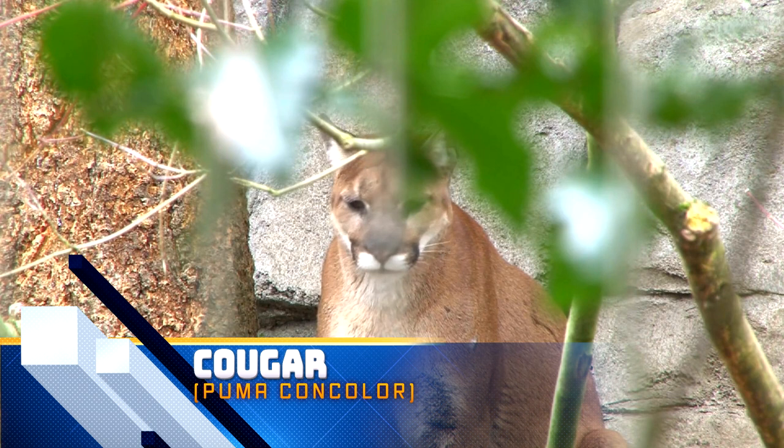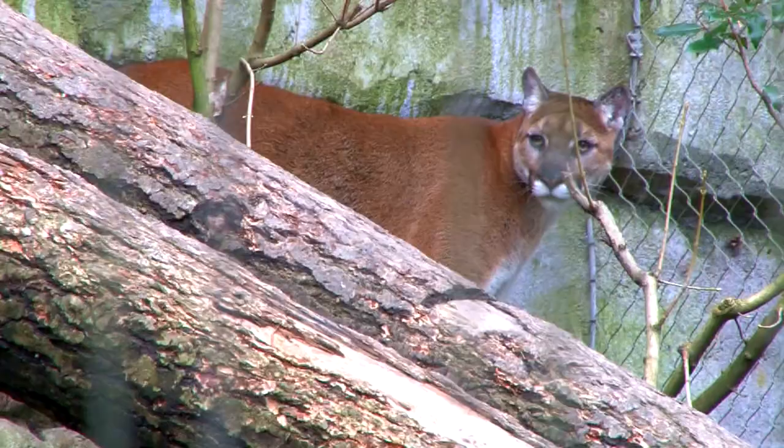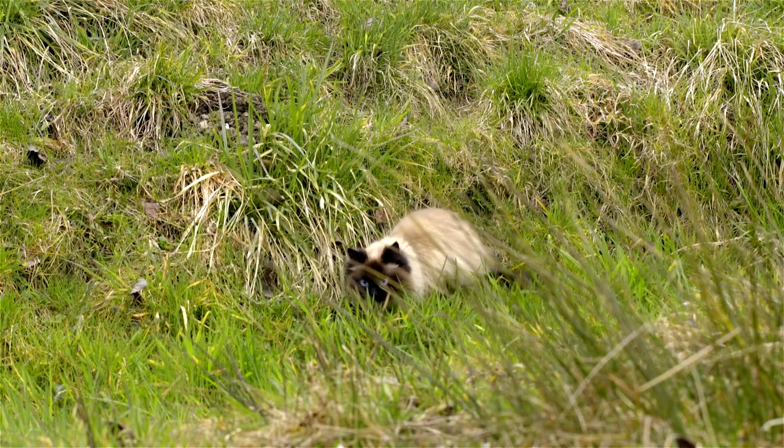The Cougar, also commonly referred to as Puma, Mountain Lion, or Panther, is the second largest big cat in North America. Cougars have a similar body to your fluffy house cat, just on a larger scale — they practically look like a big version of your little house panther, with slender bodies and round heads with pointed ears. Luckily, your house cat doesn't weigh up to 150 pounds. Can you imagine scooping that litter box, or having it kneading on your chest to wake you up to feed it in the morning?